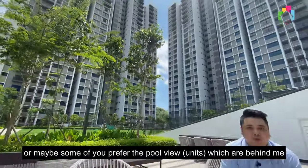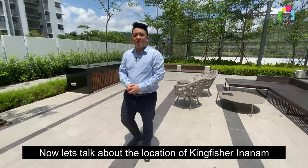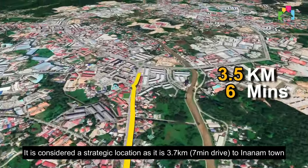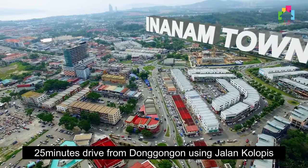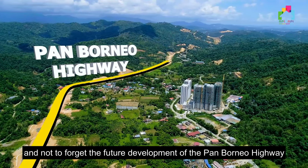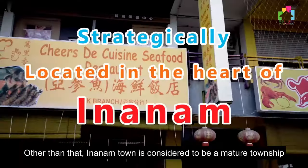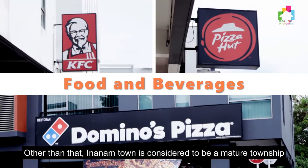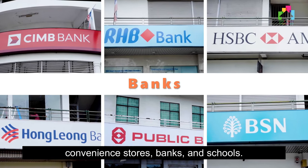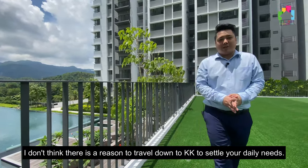Or maybe some of you would prefer the pool view which is behind me. Now let's talk about the location of Kingfisher Inanam. It is considered a strategic location as it is 3.7 kilometers — a 7-minute drive to Inanam town — and a 25-minute drive from Dongongon using Jalan Kolopis. Not to forget, the future development of the Pan-Borneo Highway is only 500 meters away. Inanam town is a mature township with wet markets, restaurants, convenience stores, banks, and schools.